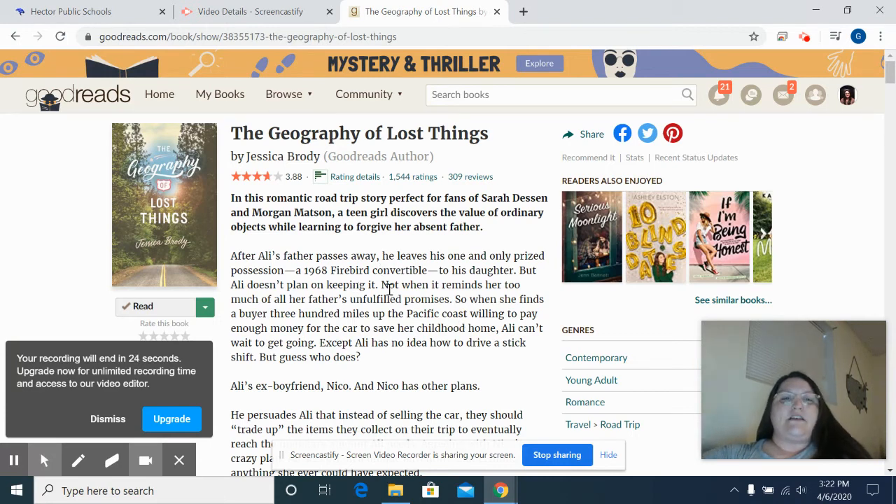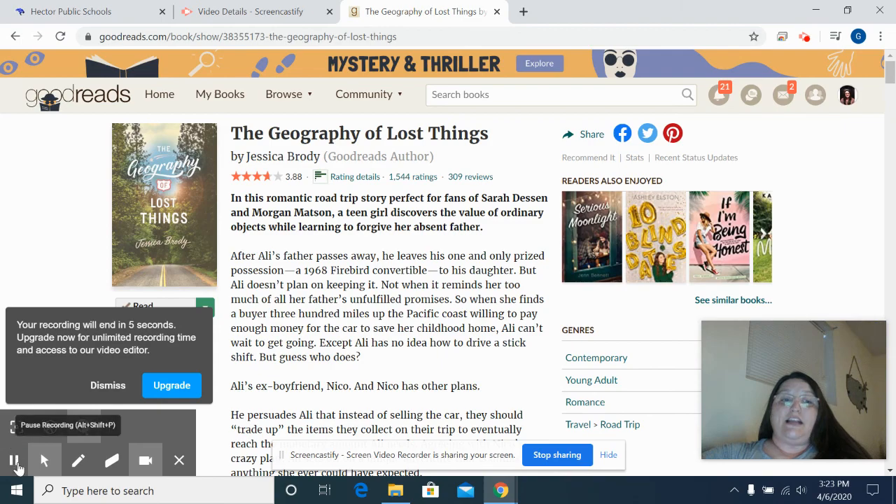All kinds of things happen on this trip. The Geography of Lost Things is a really good book about finding out who you are and finding out who is there for you. I recommend you read this. I will see you all soon. Have a great day. Go Wildcats!